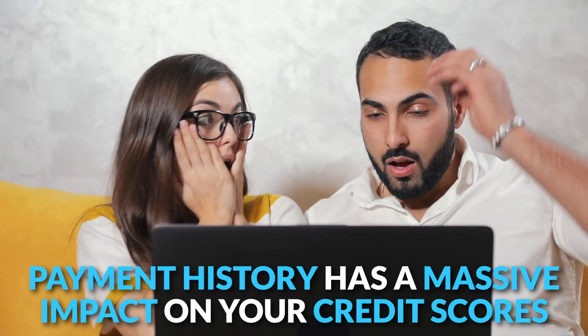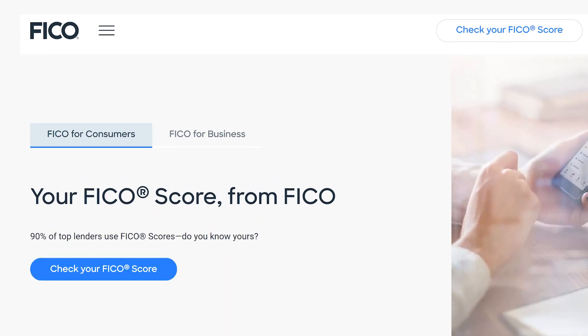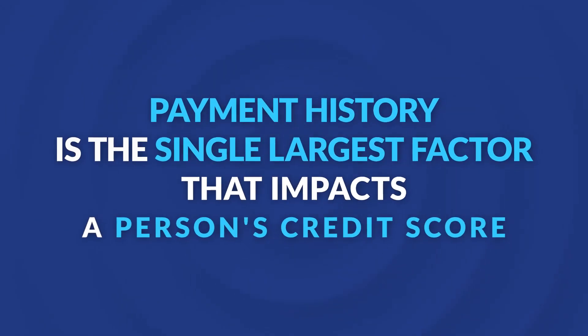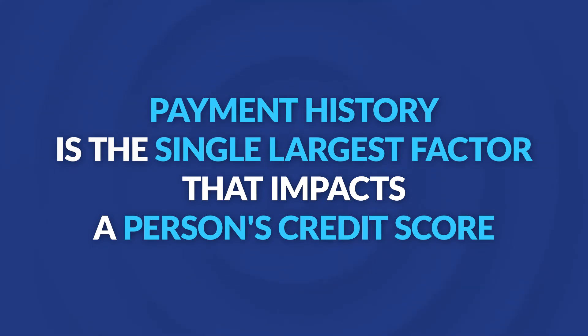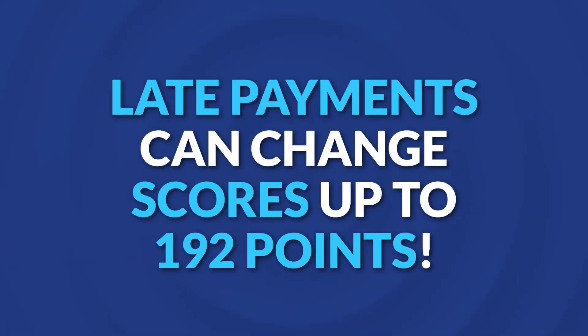The only problem is payment history has a massive impact on your credit scores, and lenders consider late payments to be a big red flag that they hold against you. According to FICO, payment history is the single largest factor that impacts a person's credit score, accounting for 35% of the total credit score. And because credit scores have a range between 300 and 850, that means that late payments can change your score up to 192 points.